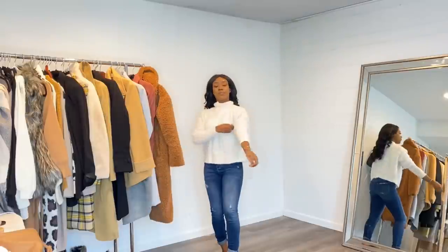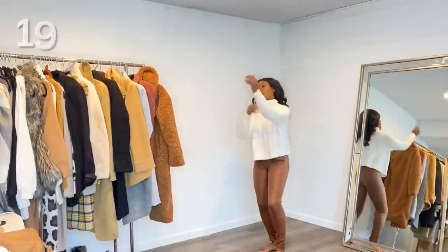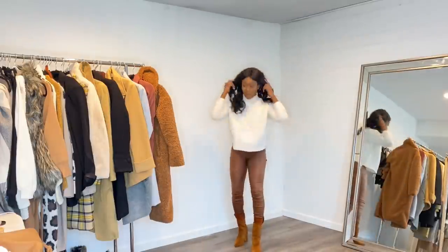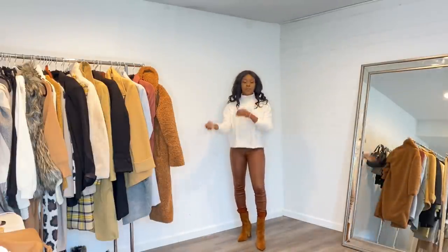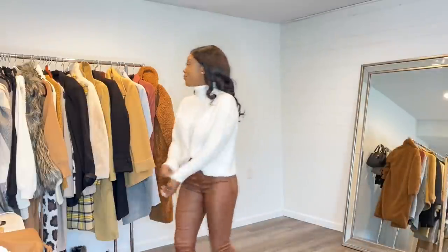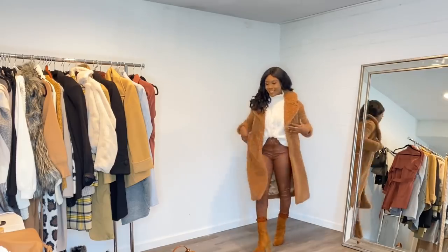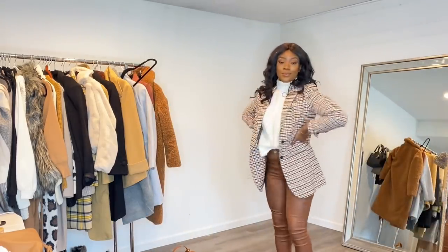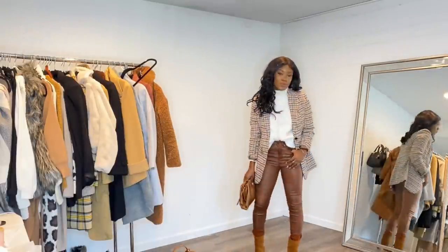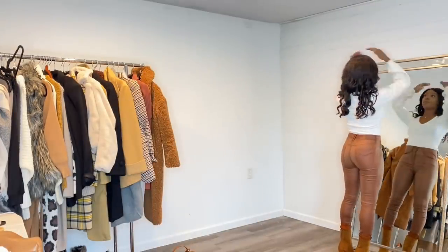Next I did a white crop top with high-waisted brown faux leather pants from Lulu's, and the same brown boots. I really like this pants in wintertime for the color. I'm throwing over my favorite brown teddy coat. Or if you're in the office, you could do this blazer instead. I think I could have done a thinner sweater under the blazer, but I love the blazer — really good quality.